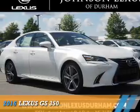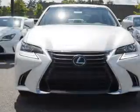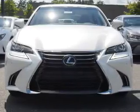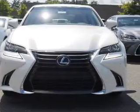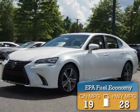Presenting the 2016 Lexus GS350. It's powered by rear-wheel drive, a 3.5-liter six-cylinder engine, and an automatic transmission. Great fuel efficiency saves you money by requiring fewer trips to the gas station.